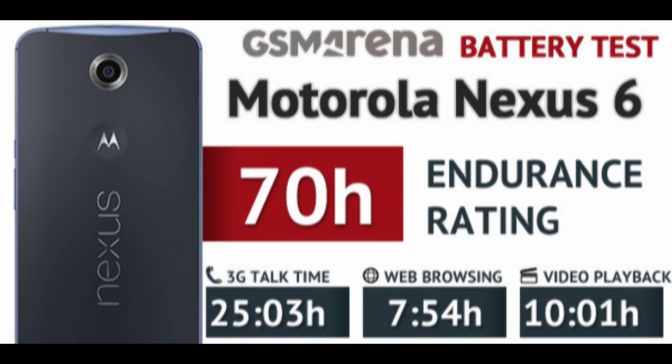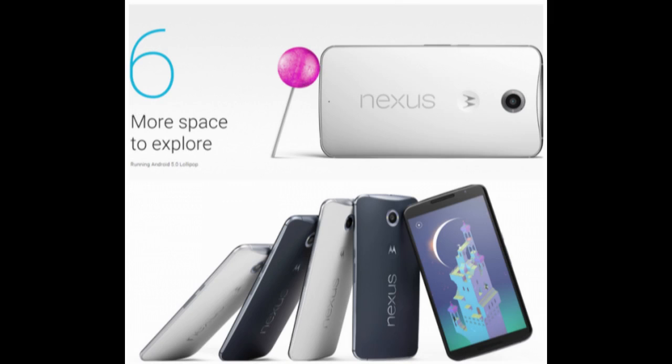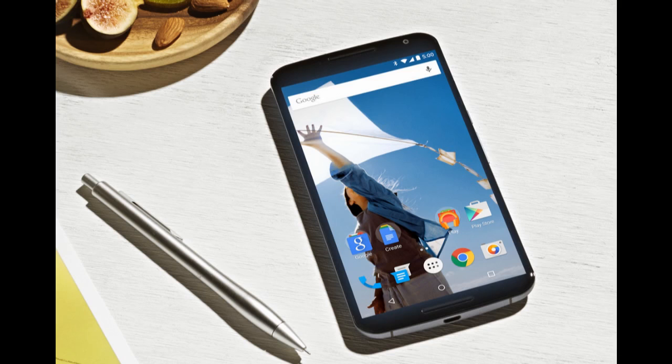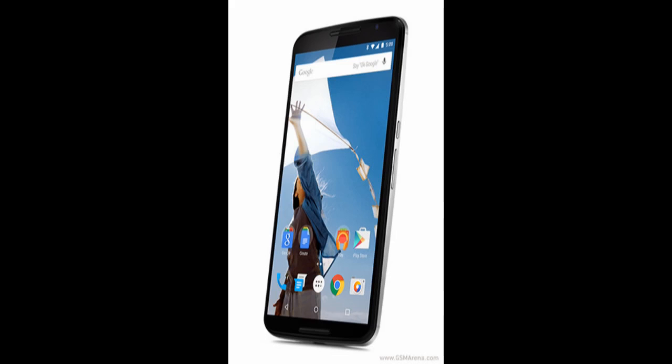The Motorola Nexus 6 is powered by a 3,220mAh non-removable battery. Curiously, one of the phablet's main rivals, the Samsung Galaxy Note 4, totes the exact same battery capacity.